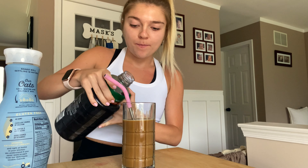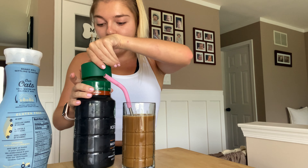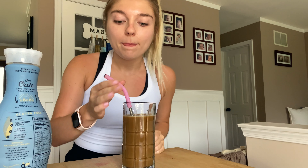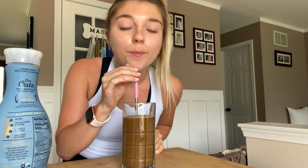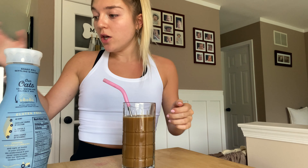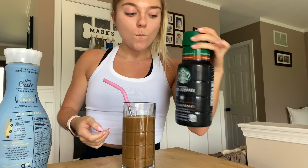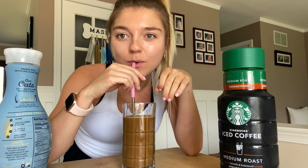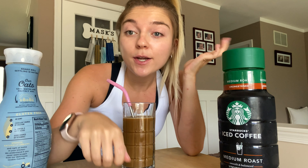I'm going to put a splash more coffee in to balance out the extra oat milk. Better — so good! I totally recommend this unsweetened iced coffee from Starbucks. I don't know if this is what you can buy there specifically, but totally recommend it if you like coffee.